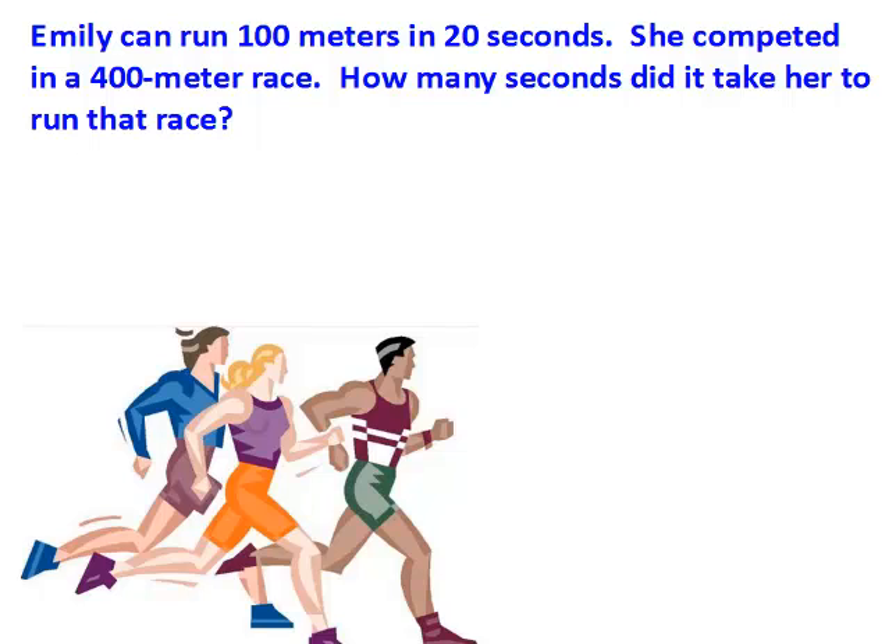Emily can run 100 meters in 20 seconds. She competed in a 400-meter race. How many seconds did it take her to run that race? Pause your video now.